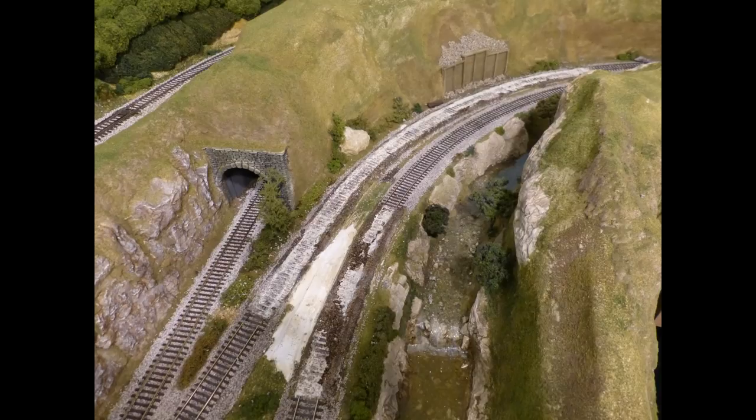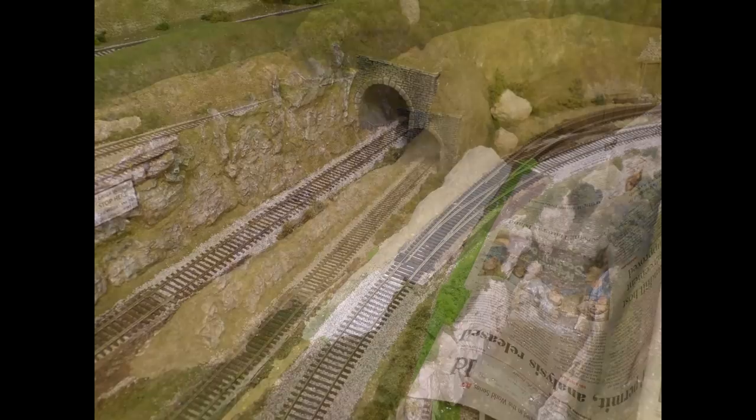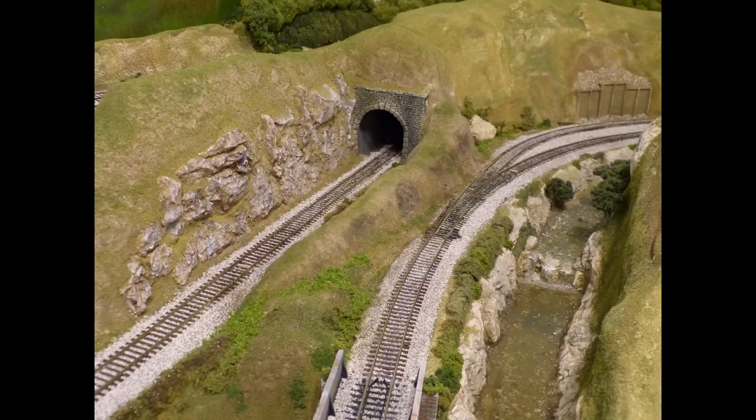The turnout at Spokane Junction was removed to create a dedicated route to or from the staging yard. And a new turnout was installed at Kynite Rock, thus creating a new junction called Willow Creek Junction, for the double tracks to or from Waverly.